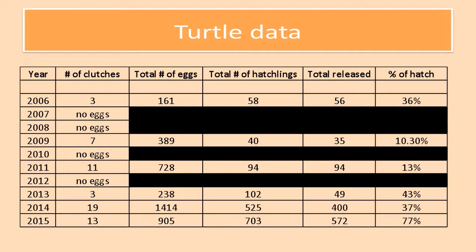Our turtle data: we started in 2006 to see the nesting behavior. In 2006 there were three clutches, 161 eggs, and of that 58 hatchlings came up and 56 were released, giving us a 36% hatch rate. Two of those hatchlings are actually on display now. In 2007 and 2008 there was no nesting behavior. In 2009 we had seven clutches with about 10% hatch rate. In 2011 we had 11 clutches, a total of 728 eggs, 94 hatchlings, and 94 were released — a 13% hatch rate.